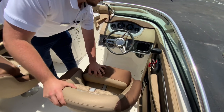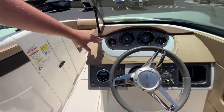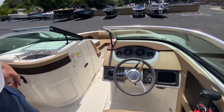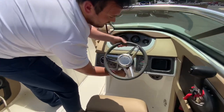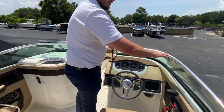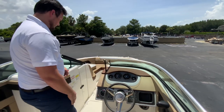Here at the dash we have our gauges and stereo system, and also tilt steering. For the sun deck we have a nice stainless steel rounded windshield.